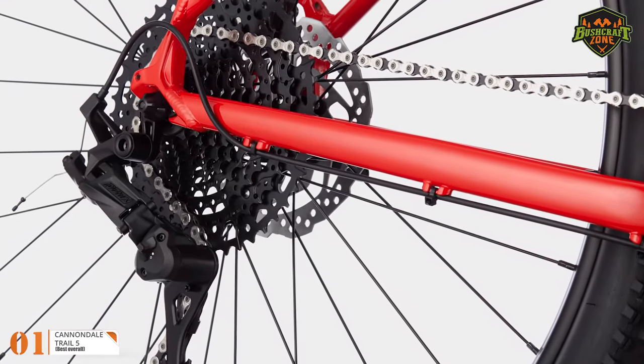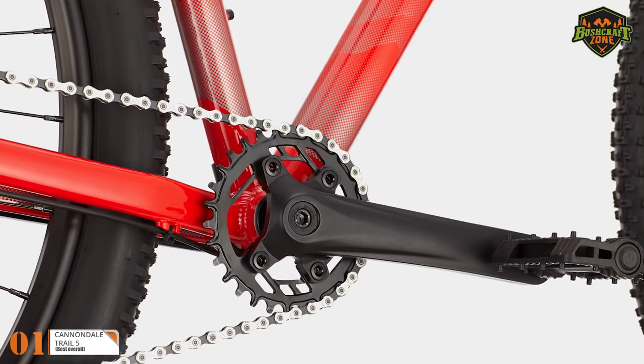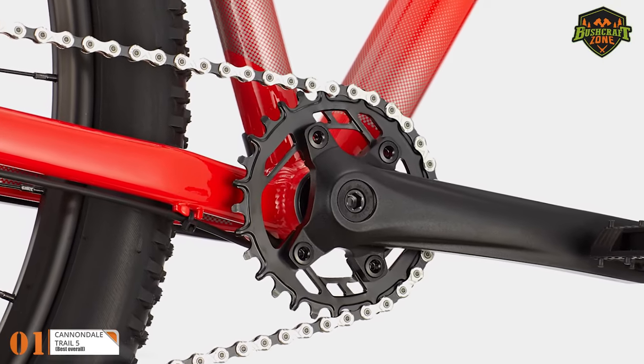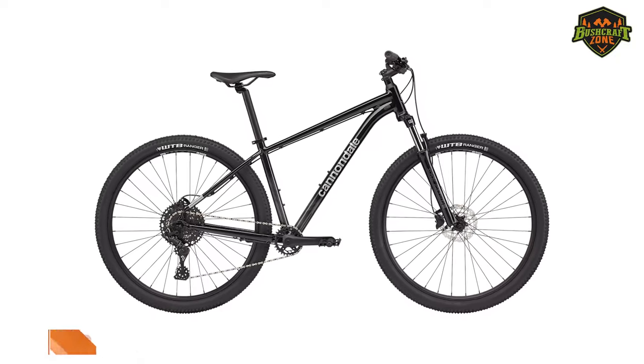This means it is only going to be a suitable option for taller people. But despite being big, this bike is comfortable to handle thanks to its SmartForm C3 aluminum frame that significantly cuts down its overall weight.